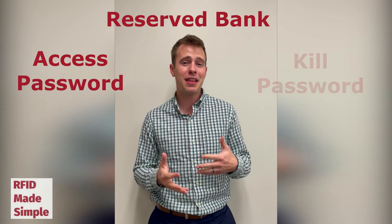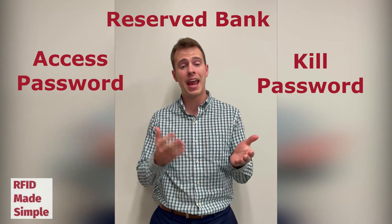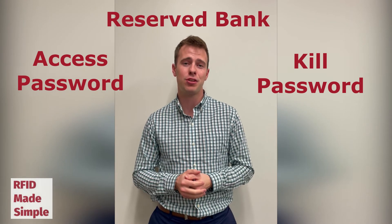Finally, the kill password can also be written inside the reserved bank, which, when set and activated, will render the RFID tag useless.